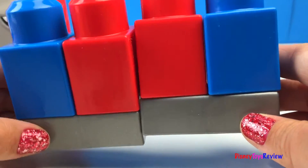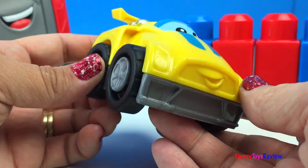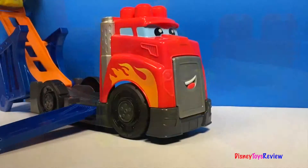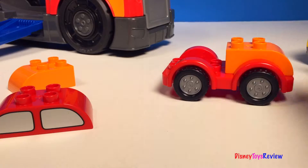This set comes with several different Mega Bloks pieces. Collect cars and you can mix and match. You can use regular Legos on it too.